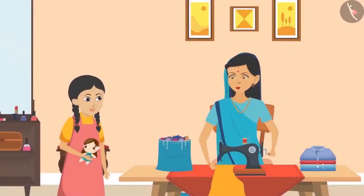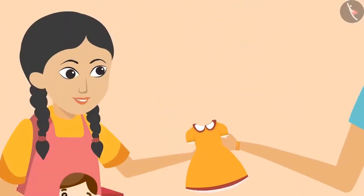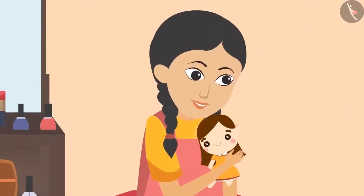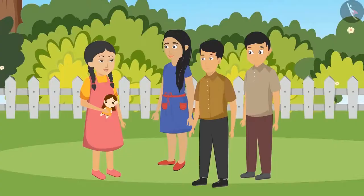'Absolutely correct, Sunaina — this tablecloth is made of nylon.' Aunty also made a beautiful frock for Sunaina's doll, which made Sunaina very happy. Sunaina thanked her aunt and dressed the doll in her new clothes. Then Sunaina ran to her friends. 'Look how beautiful a frock my auntie made for my doll! And sitting with my aunt today, I also learned a lot about clothes.'